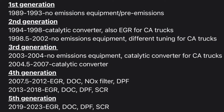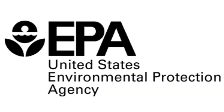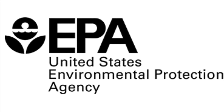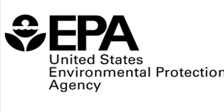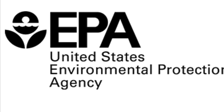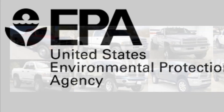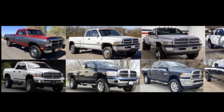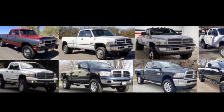Here's a summary slide of which year trucks have which emissions equipment. As you can see from the video, the Cummins equipped Ram trucks have changed over the years mostly out of the need to comply with EPA regulation. I intentionally use the word 'changed' instead of 'evolved,' as in a lot of ways they've become less reliable and less efficient due to the emissions equipment they are required to have. Unfortunately, emissions equipment and the performance and reliability of the truck are almost always at odds with one another.